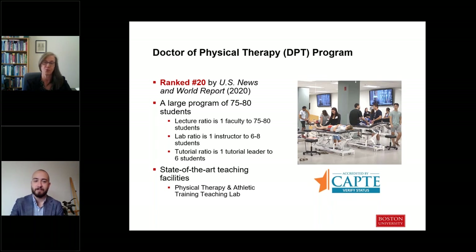While our class size is on the larger side for some DPT programs, we value the low ratio of students to faculty in our lab situations where you're learning hands-on skills. To do that, we bring in outside clinicians who are experts in their areas of practice to assist faculty in lab trainings, so that you are able to master all the clinical examination and intervention skills that you will need. You can see a picture here of our state-of-the-art teaching lab, which features high-end equipment and an advanced audio-visual system that provides excellent visualization of all the clinical demonstrations.